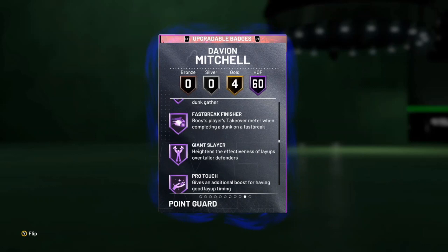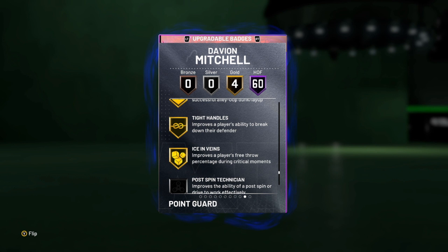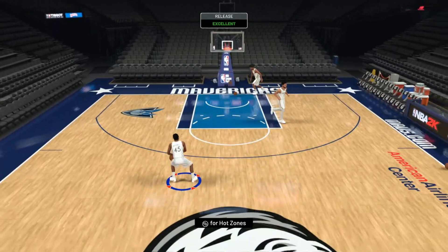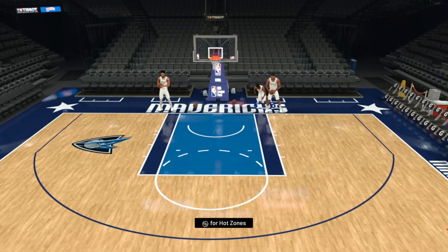Looking at the gold badges — he comes with a gold corner specialist, tight handles. There's not a single important badge I don't think he's missing. He comes incredibly complete on both the stat and badge side of the game. The only thing that's going to hold this card back is the fact that he's short. Checking out Davion at freestyle — obviously he's 6'2", not tall. His jumper seems smooth, it's Derrick Rose's base with Steph Curry upper. Fast, quick, pretty easy to green. He's just going to be a really fun card, really good in triple threat online.